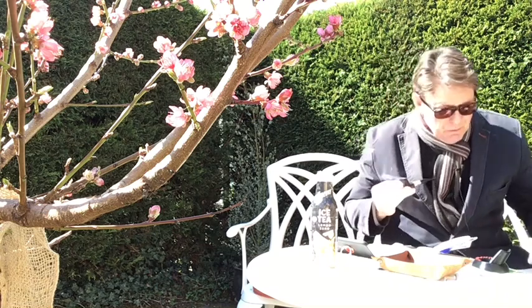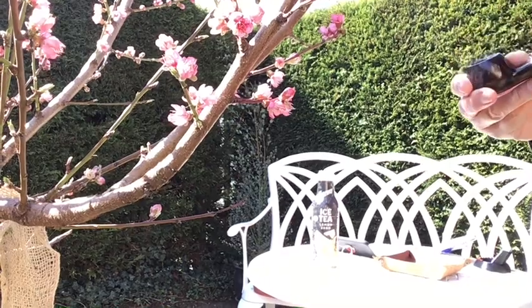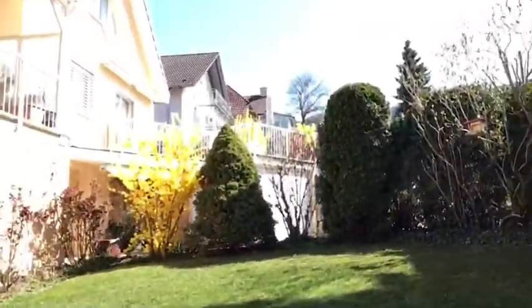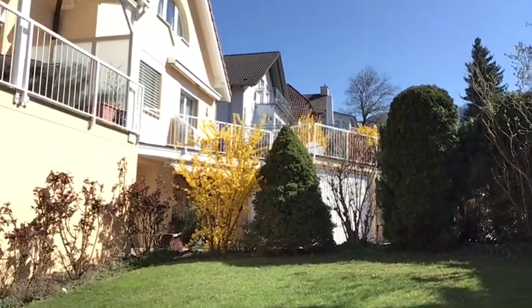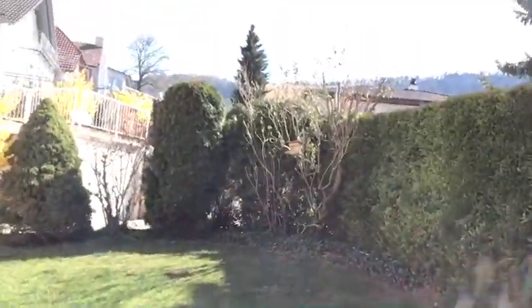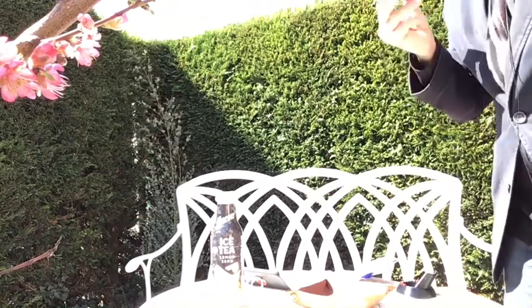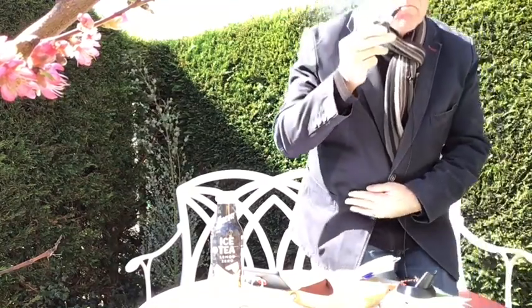I must show you the forsythia here behind me — look at that, isn't that magnificent! We have a lot of forsythia around here. I just love the gold of those flowers — they're always the first to appear, just a little time after the daffodils.